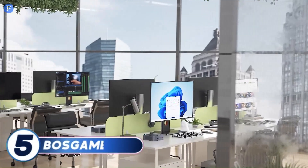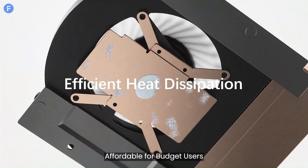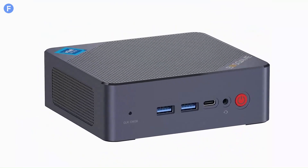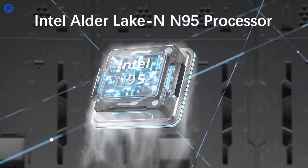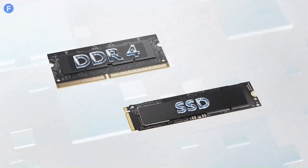Number 5: the Boss Game B95 Mini PC offers a budget-friendly, compact solution for everyday computing. Powered by an Intel Celeron processor, it handles tasks like web browsing, email, and media streaming efficiently, but isn't built for heavy workloads or gaming.